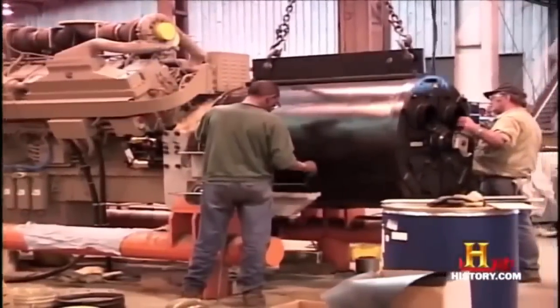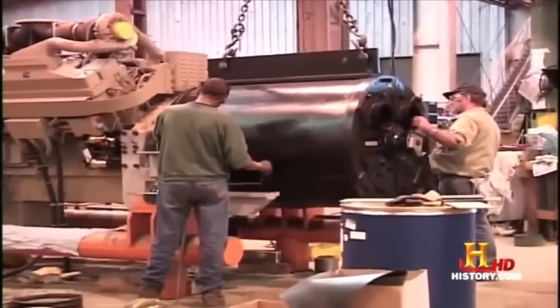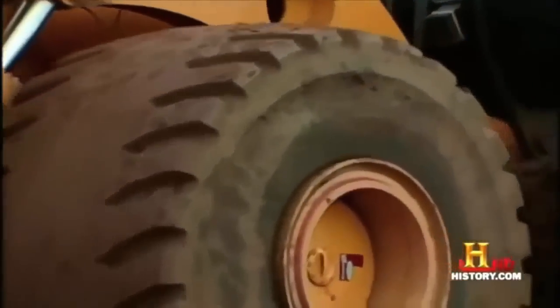The diesel engine turns a generator, which supplies power to the four electric traction motors, providing propulsion.